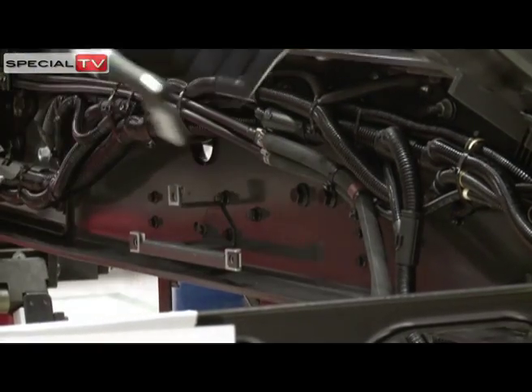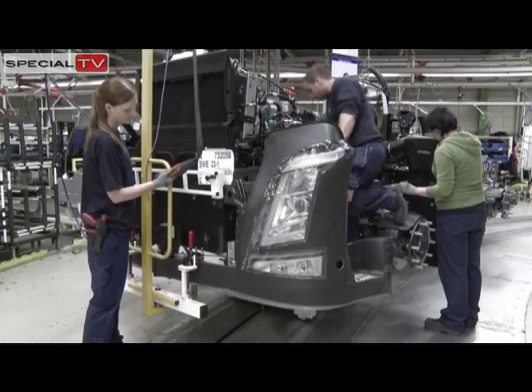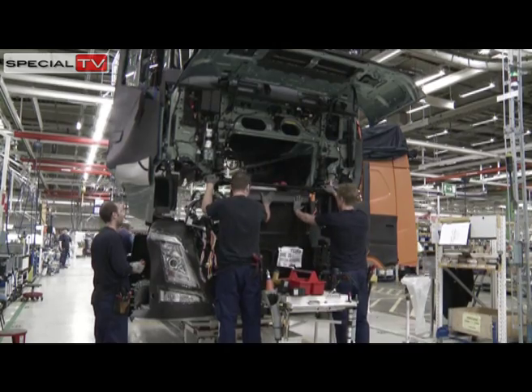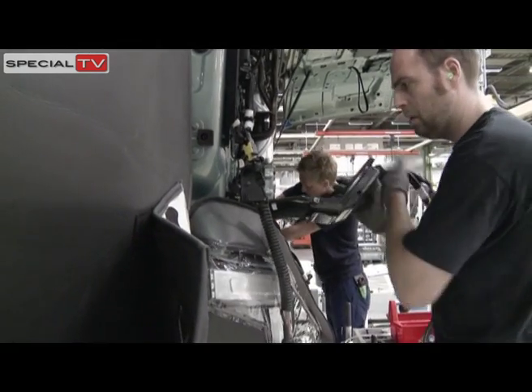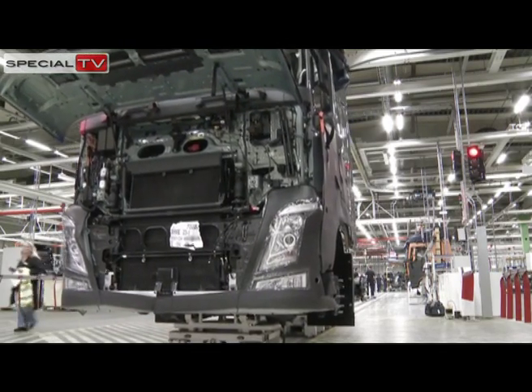Here, the last electronic components are fitted. Just like an aircraft, there is one control unit for each function. This means that there are several computers that talk to each other several times every second, receiving and transmitting information about parameters such as speed and steering wheel position.